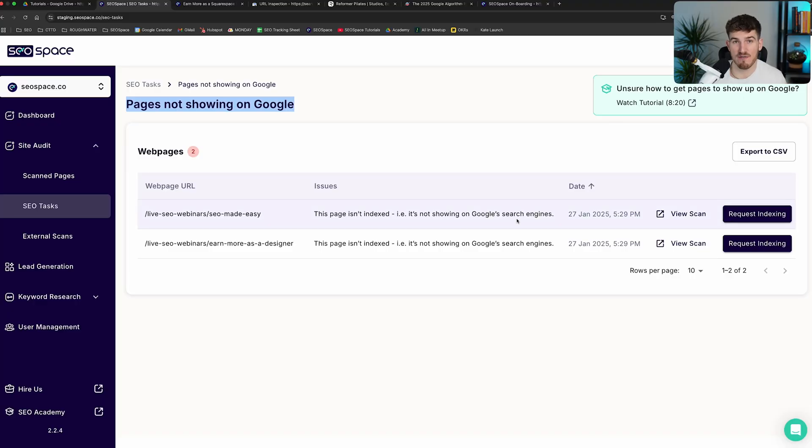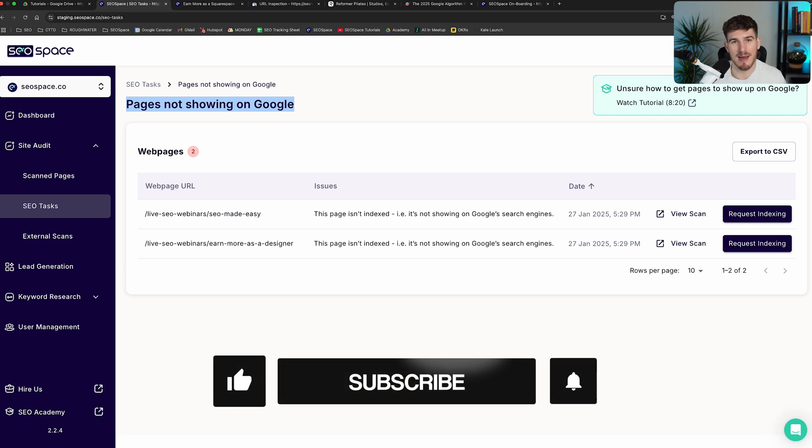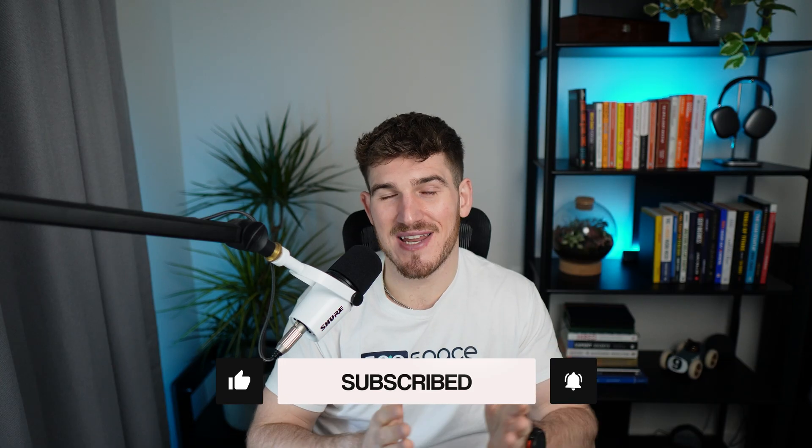So there you are — that's a complete run-through of how to solve indexing issues on your Squarespace website. If you have any questions or problems, come through the chat icon in the bottom right-hand corner. We'll be more than happy to help. Hopefully this has solved your indexing issues and I'll see you in the next video.